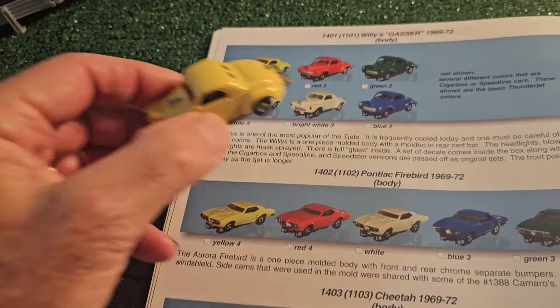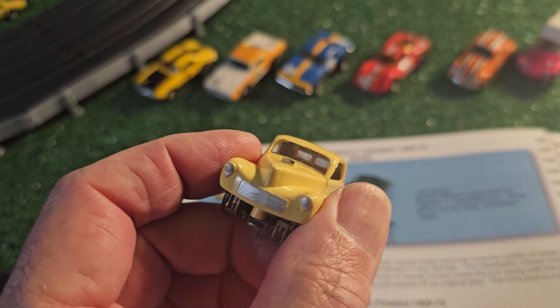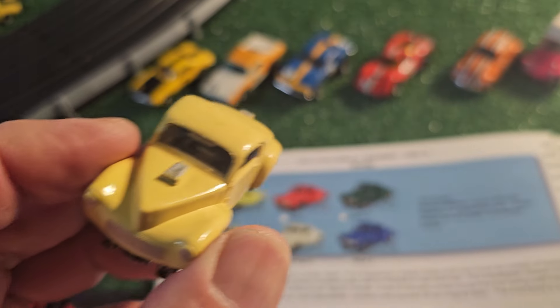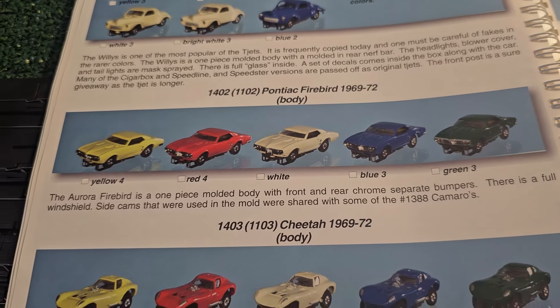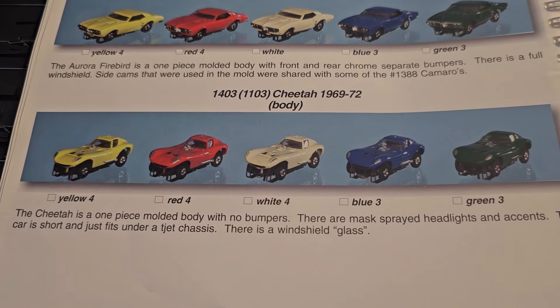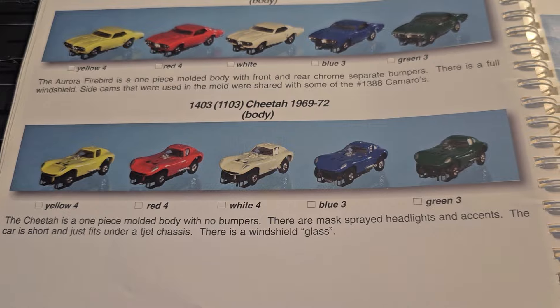Here we have the Willys Gasser - nice representation of that car, very nice. And the Pontiac Firebird - the original versions of them, not in my collection unfortunately. And the original versions of the Cheetah, also not in my collection. Both will come later.